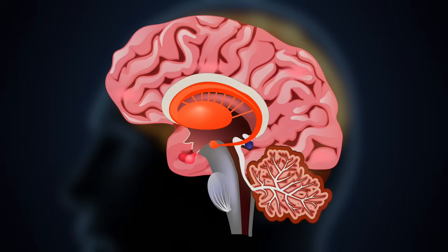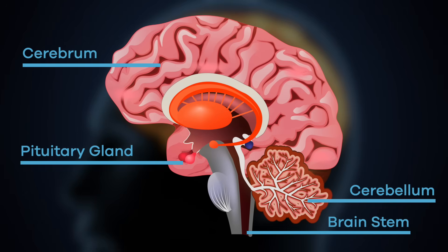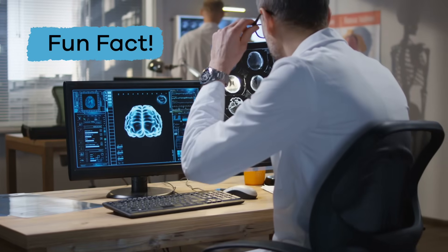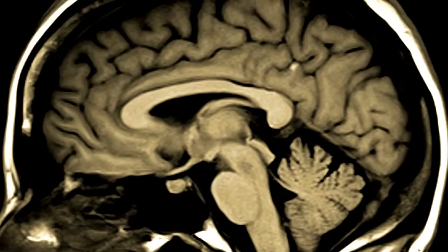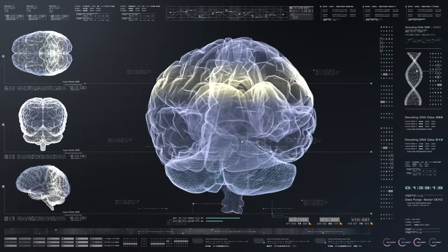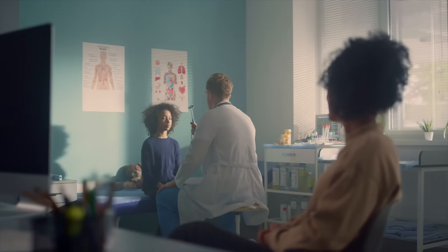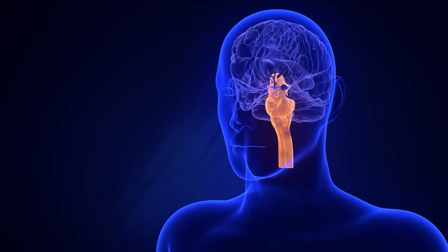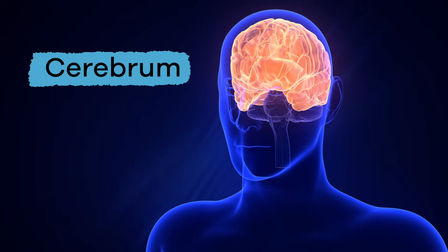Today we are going to look at six parts of the brain: the cerebrum, the brain stem, the cerebellum, pituitary gland, hypothalamus, and amygdala. Fun fact — scientists have been able to locate areas inside each brain part that controls specific parts of your body. This is called brain mapping. For example, a doctor can stimulate a specific area of your brain and it would feel like someone is touching your arm, leg, or another part of your body. Because of brain mapping, we know which part of the brain does what.